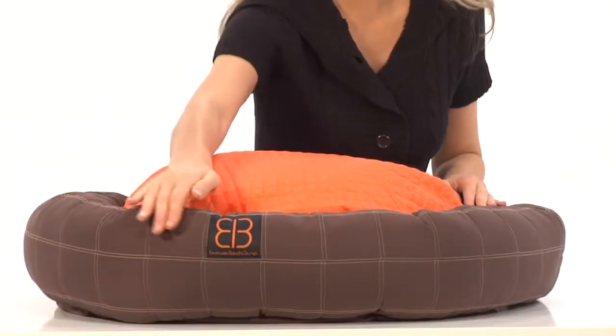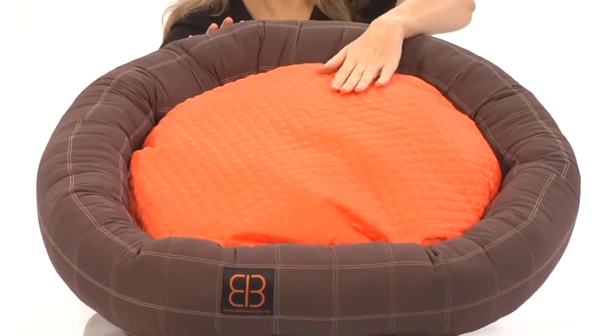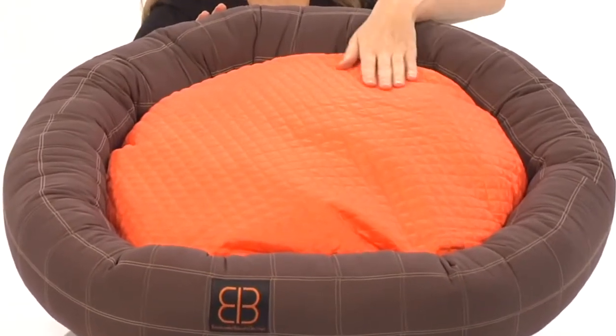This cozy bedding collection comes in two separate styles of comfort: the dozer donut bed or the square cushion waffle bed. The dozer donut bed is a round bolster bed with checked stitching and includes a fully removable, machine washable round insert pillow.